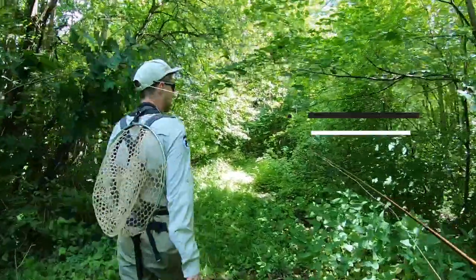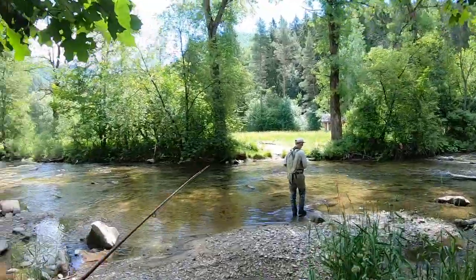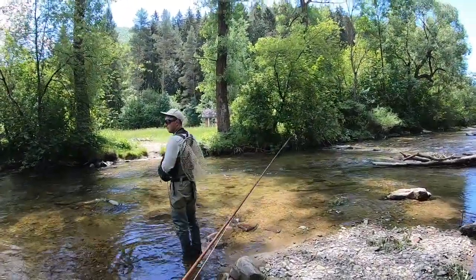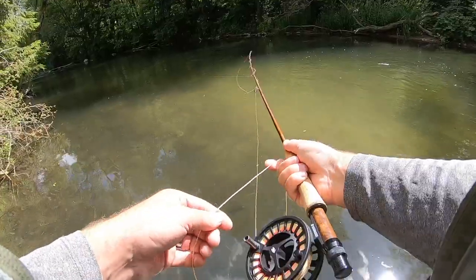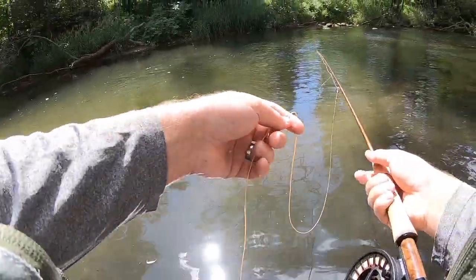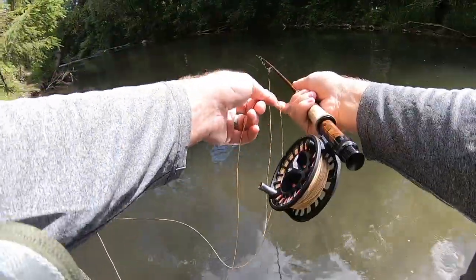We're going to go across the river because there is no other way. Each part of the river has more fish — come on, get it in your mouth buddy. There are like 100 fish in here.